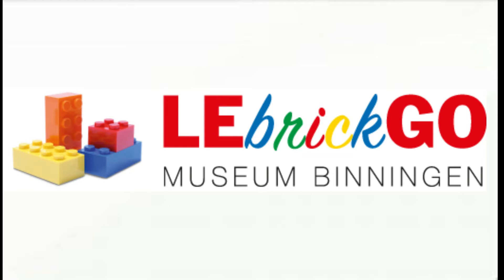Hello everyone, here is Vintage LEGO Toys. And first of all, sorry for the bad microphone — I record this with the headphones of my iPhone. This week I was in the LEGO Museum in Binningham, Basel, called Le Brick Go.